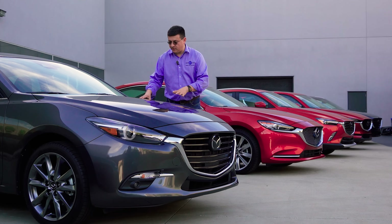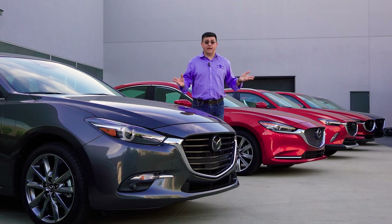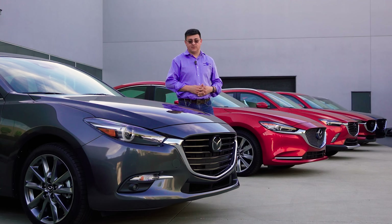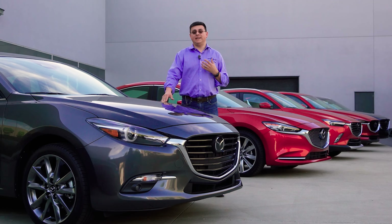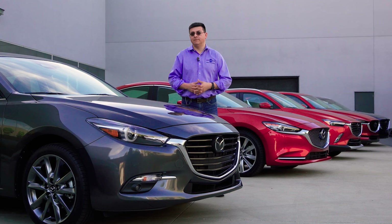This Mazda 3 right here, just like the Mazda 6 behind me, every other Mazda sold in America, and of course every other gasoline car sold in America — the spark plug in the engine is what initiates the combustion of the gasoline and produces the power for the engine.